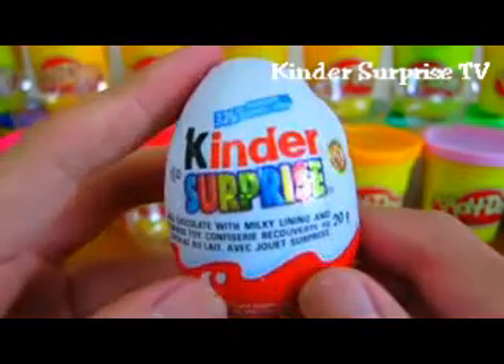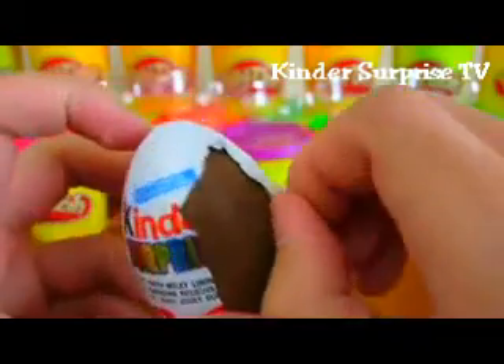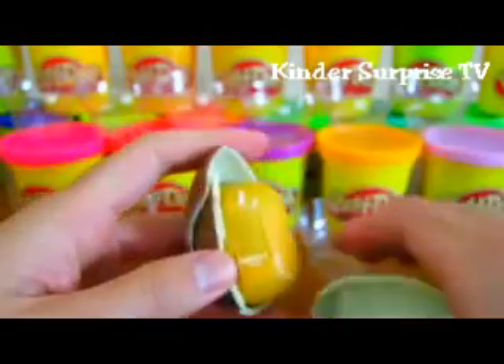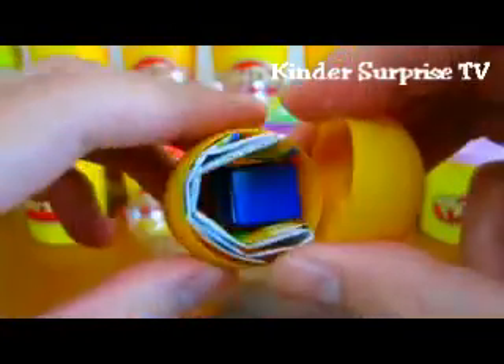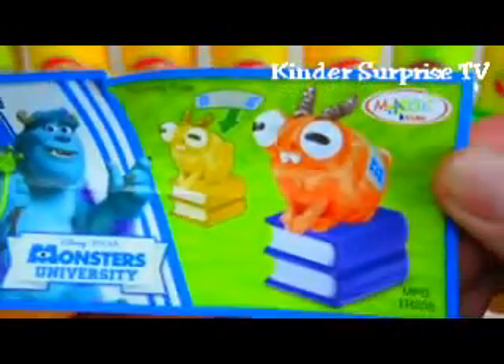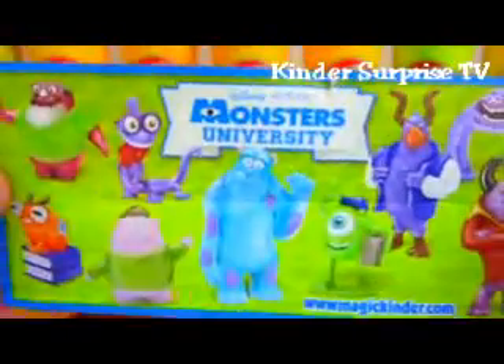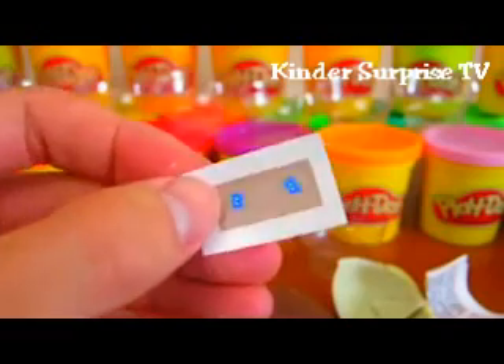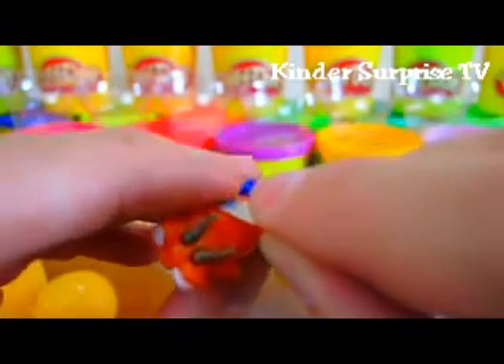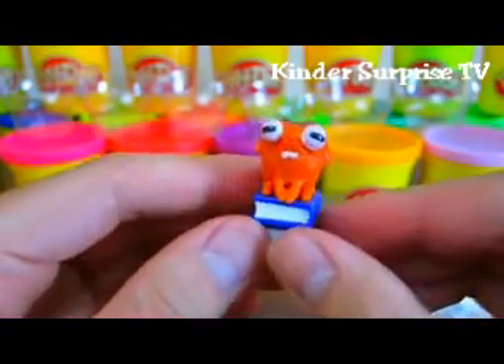Now let's open up this Kinder surprise egg. Awesome, we got a Monsters University toy. Cool, it's Archie the Scare Pig! Just place the sticker on his back.